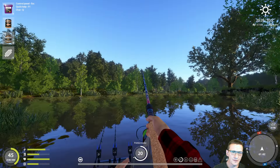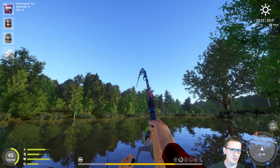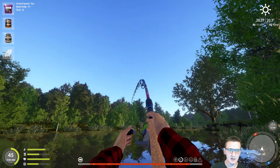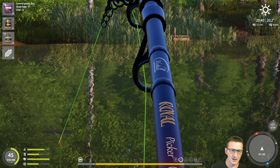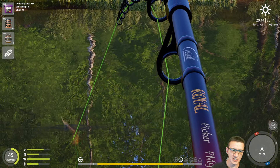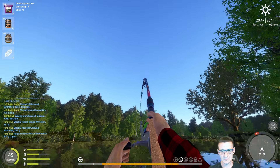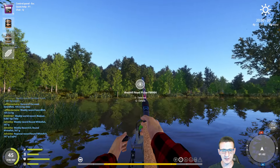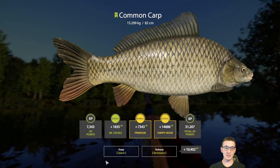We've got a bit of a runner on the third rod. I'll be interested to see what this is — it certainly feels like a mirror, but we're not expecting to catch mirrors in this spot, although mirrors show up at the most surprising places. He's pulled our line a little bit. I'm trying not to jerk the hook out of his mouth in case it's another rare. I think it's going to be a common — yeah, I believe that's just a common. It's a decent little common though. Yeah, 15.2 common — I like it a lot!